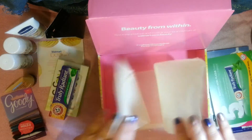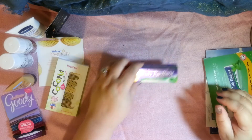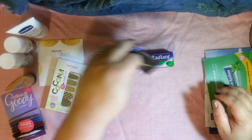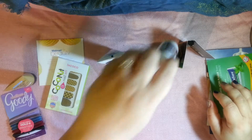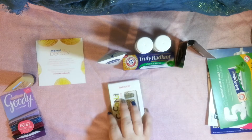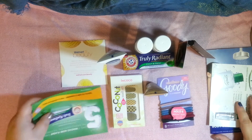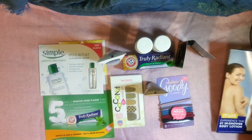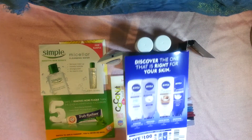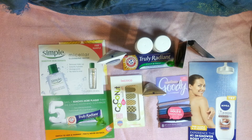Okay, so once again let me show you all the products in the Walmart beauty box: some toothpaste, a sample perfume, lotion, shampoo and conditioner, nail art strips, leg makeup, goodie hair bands, a little sample of a new Simple product, a sample pack of Nivea shower cream with a coupon on the back. All of this is the summer Walmart beauty box — five dollars shipping and handling and that's it. Thanks for stopping by!